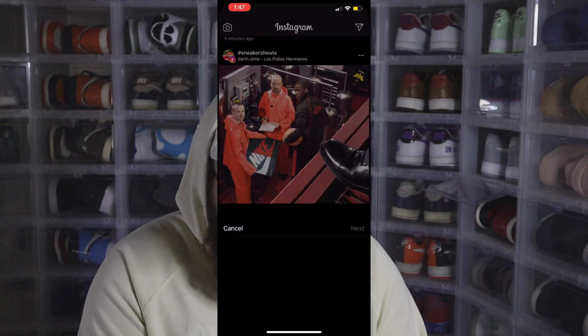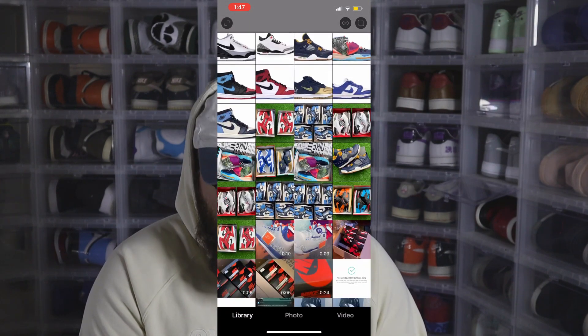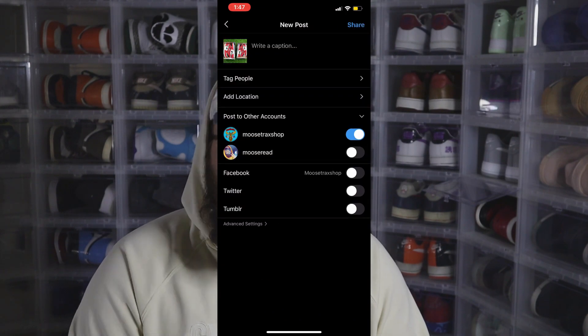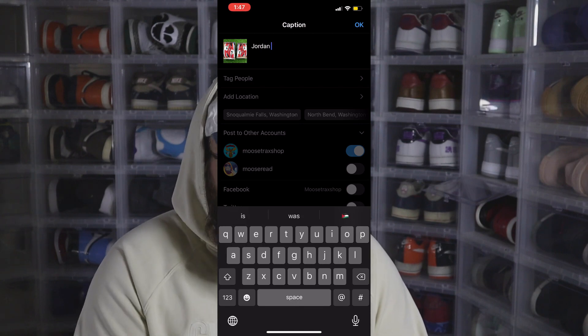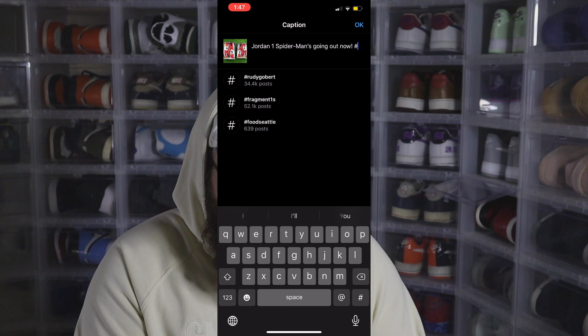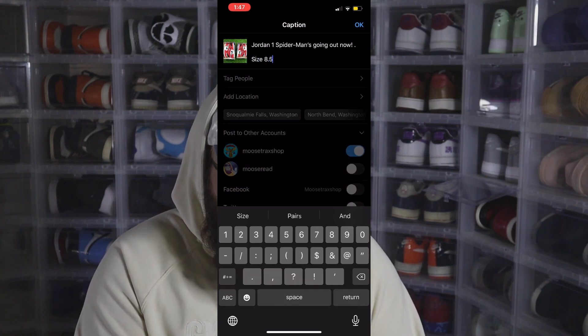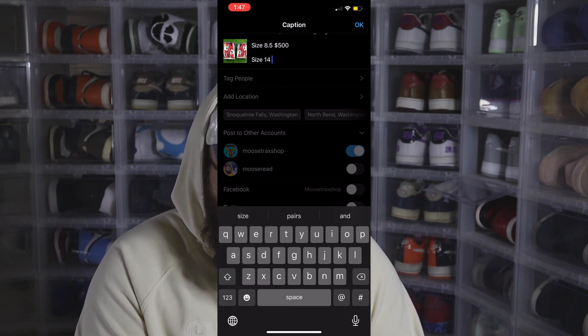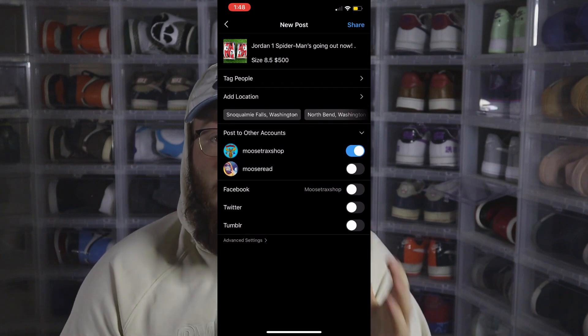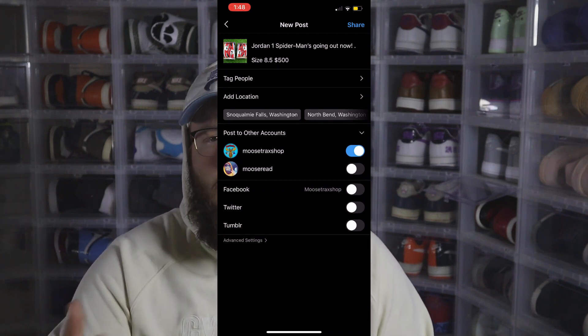So I'm going to screen record and show you how I post stuff for sale on Instagram. I'm not actually going to post it since I already posted everything I needed to yesterday, but I'll show you for example. It's pretty much the same thing as Facebook. I'll write something like 'Jordan 1 Spider-Man's going out now — size 8.5 is $500, size 14 is $300.' Then you click Share and you're good to go. One important thing: make sure you have really good quality photos. The photo is the main substance on Instagram — people want to see good photos. I try to take all my photos in natural light. It makes them really clear and clean.